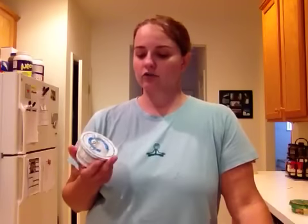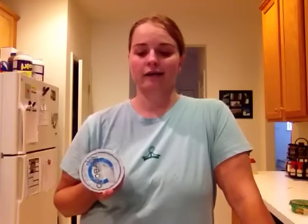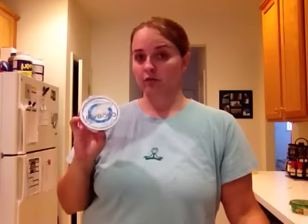Greek yogurt — I usually use Fage but couldn't find it today, so Chobani will have to do. I'll use this plain, and I'll also mix it with a little Torani syrup — I like raspberry a lot. I'll also use it like sour cream on my taco pizza, and I'll mix it with a little ranch seasoning as a dip for my buffalo shrimp pizza. This little container will usually get me through at least half a week.